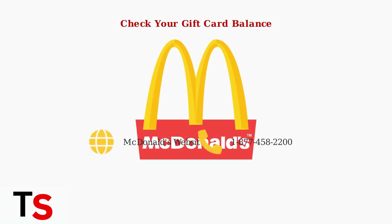Finally, it's important to know how to check your gift card balance. You can check your Arch Card balance in two ways: visit the McDonald's website or call their customer service line at 1-877-458-2200. These workarounds ensure you can still use your McDonald's gift cards effectively, even when direct app integration isn't available in your region.